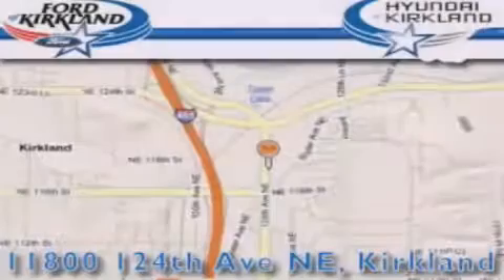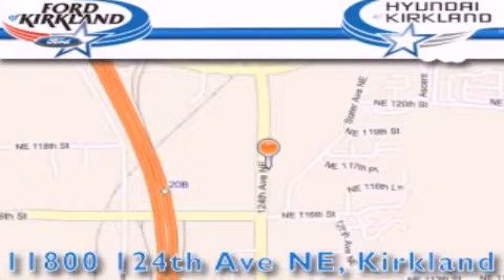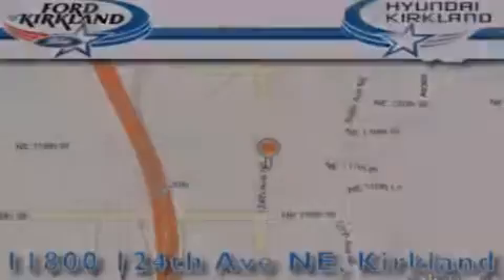Ford and Hyundai of Kirkland is located at 11800 124th Northeast in Kirkland. Our goal is to exceed all of your expectations to ensure that you'll return for future visits. We'll be right back.